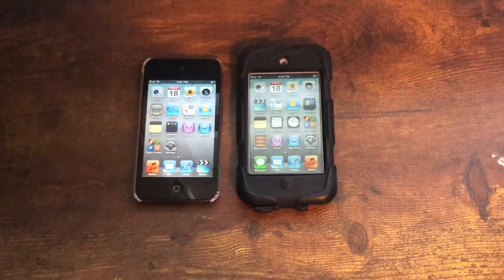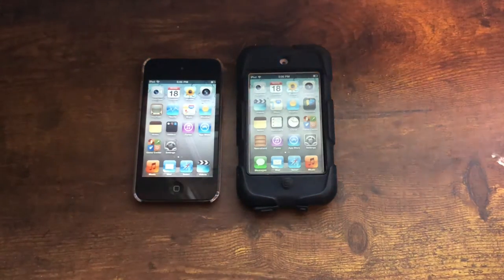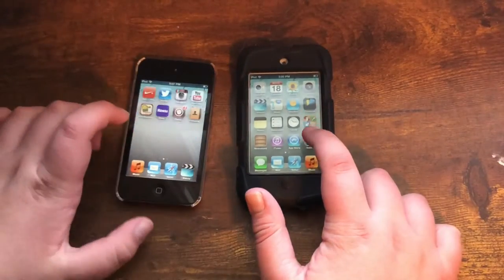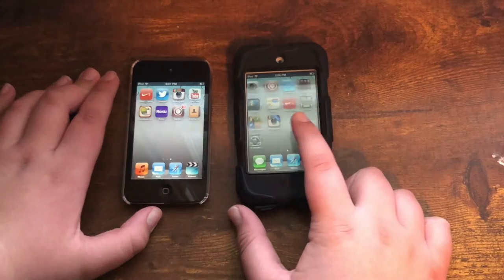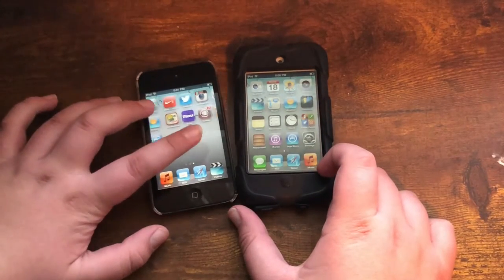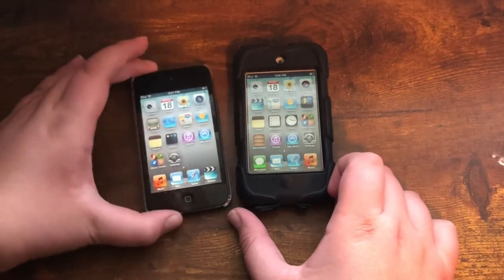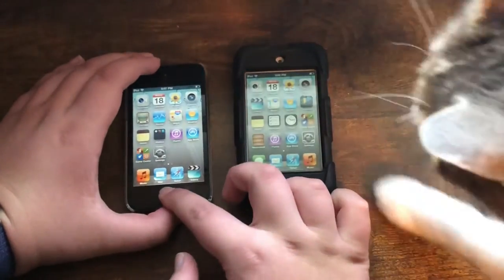This iPod was released in September 2010. Let's talk about performance first. It contains an Apple A4 processor, which is Apple's first ever Apple silicon chip, and it's the first ever iPod to get Apple silicon. As you can tell, it has multitasking and everything.